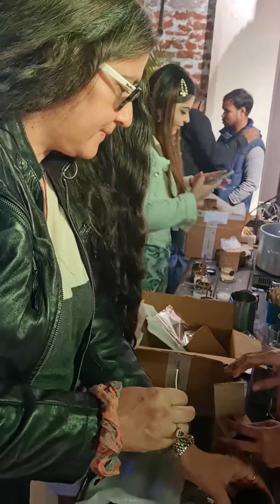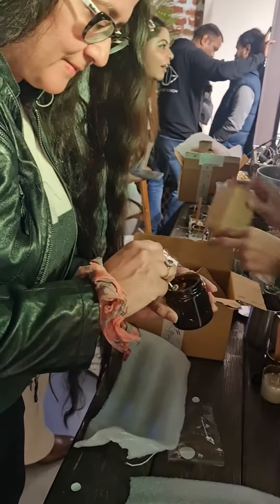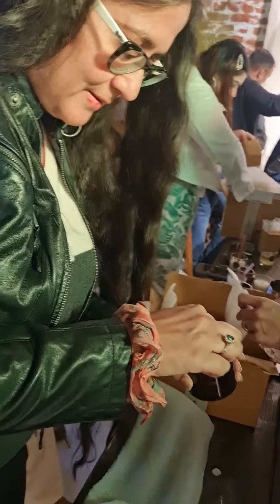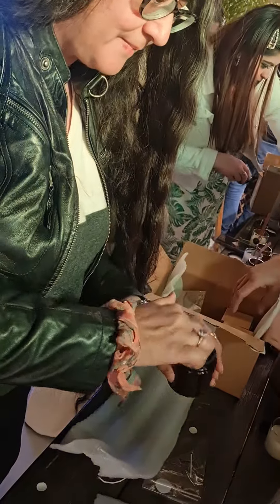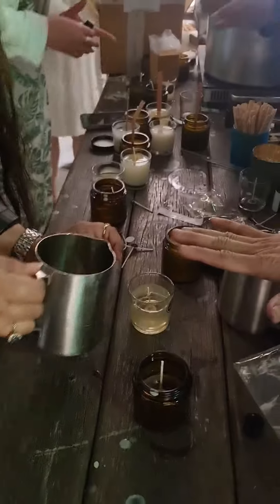We got to make our own candles, which was really fun. Here we have Priya — she is an amazing writer and a dear friend of mine, and she's making a candle like all of us were. At the end, we got to take all the candles that we made by ourselves home. So it was quite fun.